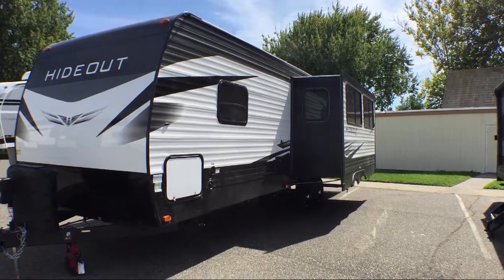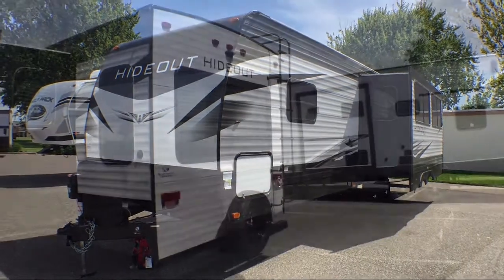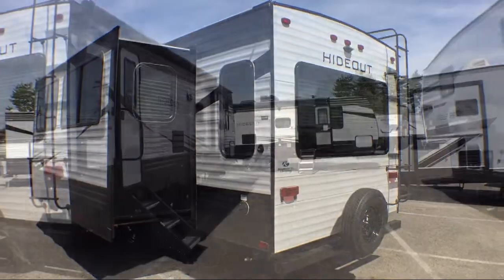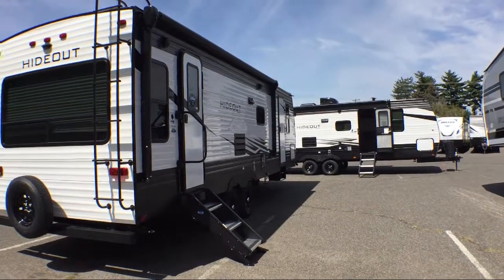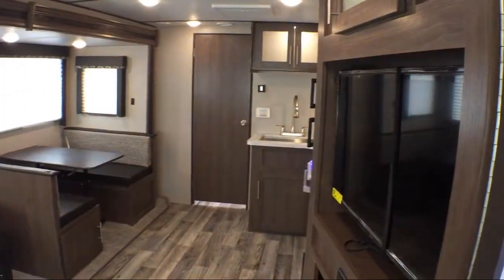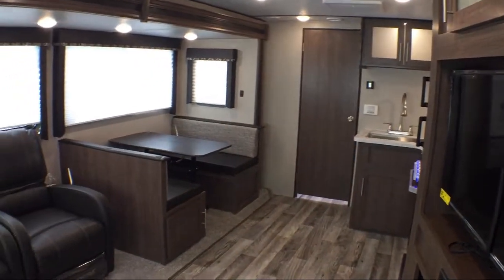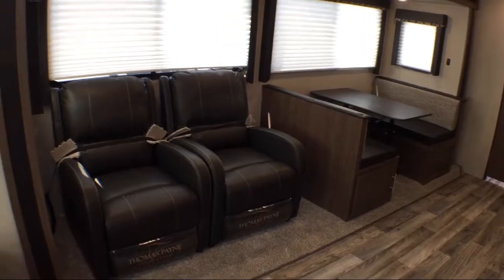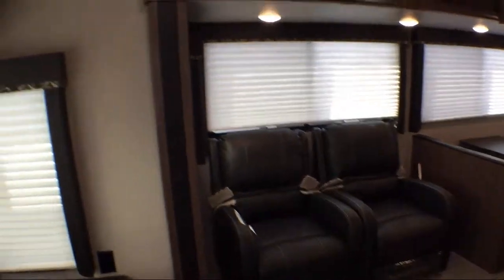This beautiful travel trailer comes equipped with a single slide, power awning, tri-fold sofa sleeper, entertainment center, dinette slide, two recliners, closets on both sides of the bed, large kitchen sink, living room fireplace, split bathroom with a shower on one side, living area television, and sleeps up to five people.